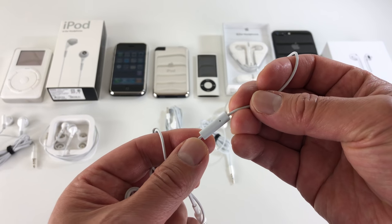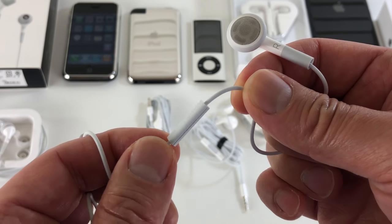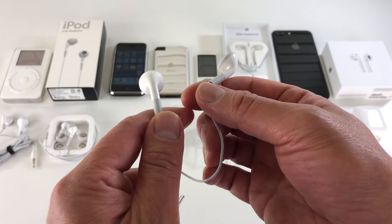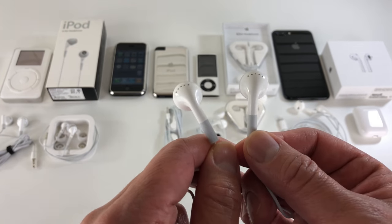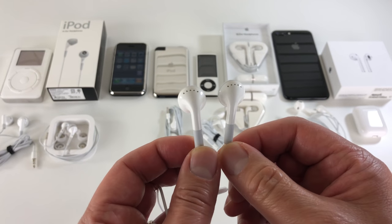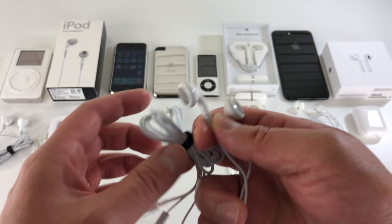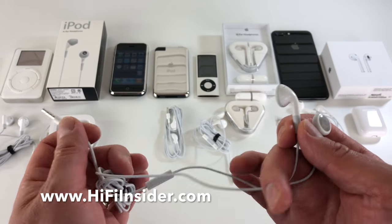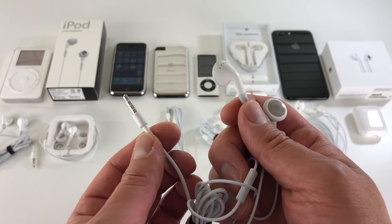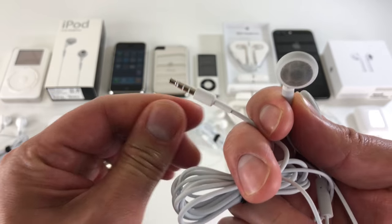The iPhone needed a way to answer calls, so Apple built in an inline microphone and remote control. This remote control can only answer calls with one click — you cannot change the volume. These earbuds were pretty bad sounding, I think really because they leak a lot, so people around you can hear what you're listening to. But in a quiet environment they are actually okay. This is a three-pole connector with a straight jack.